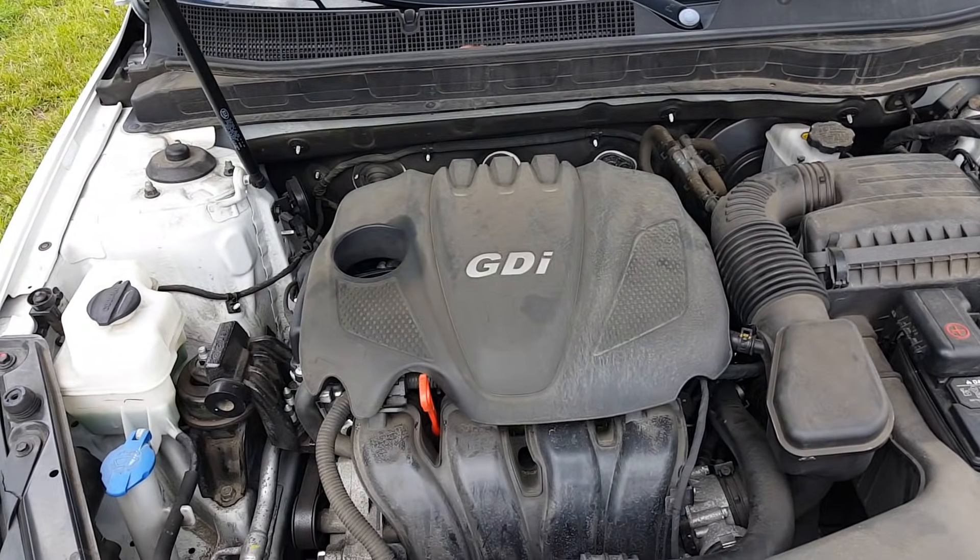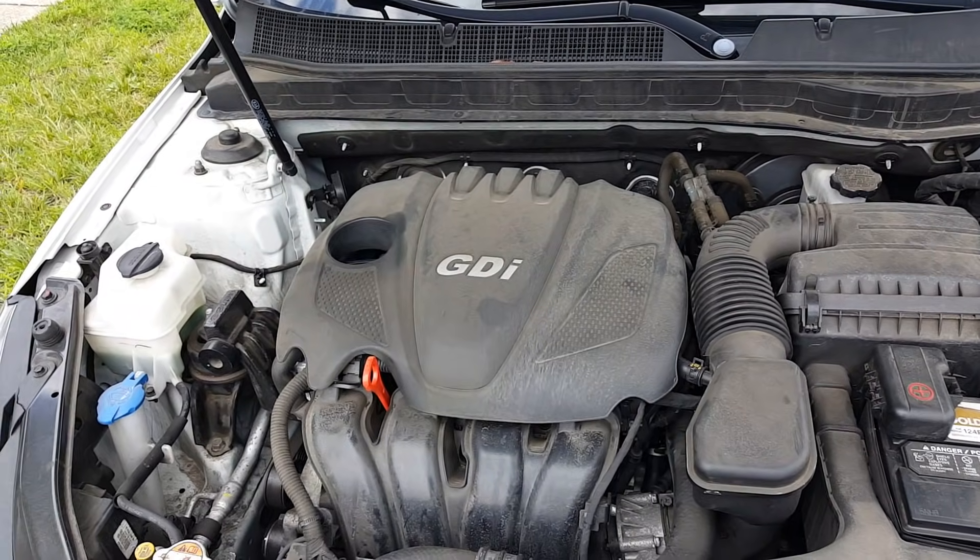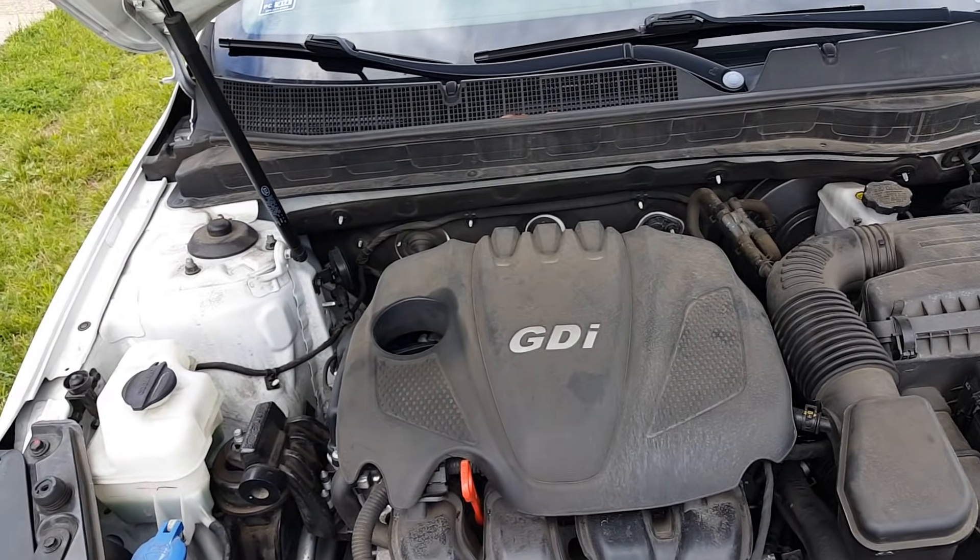What's going on guys and welcome back to another Drumanji Drew Automotive. Today I'm going to be going over the Kia engine recalls.